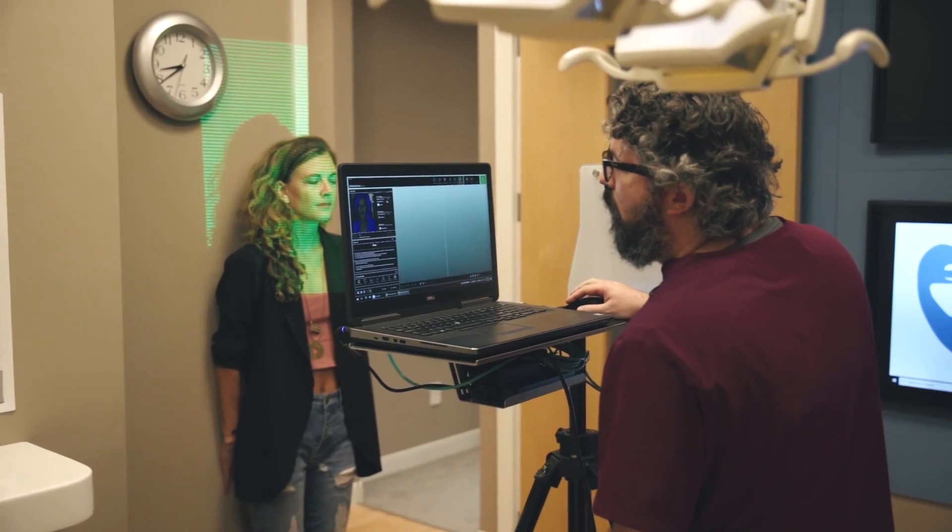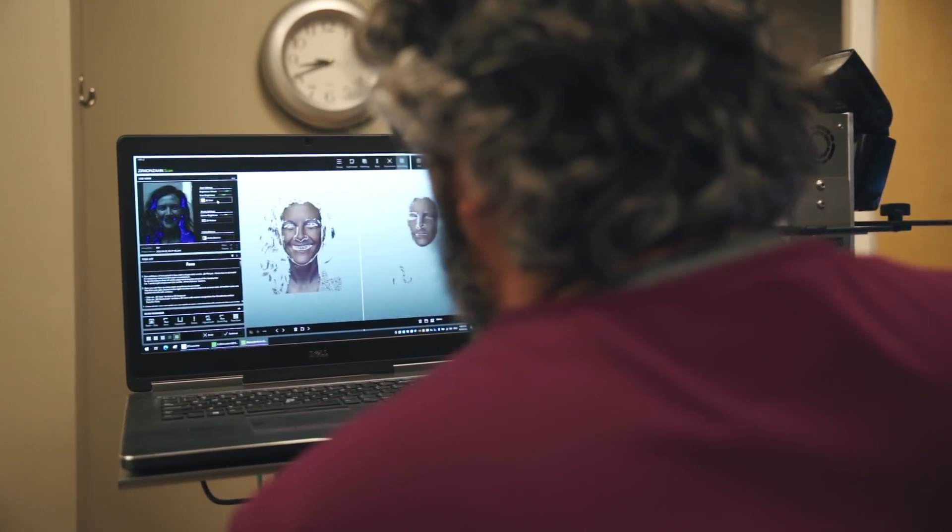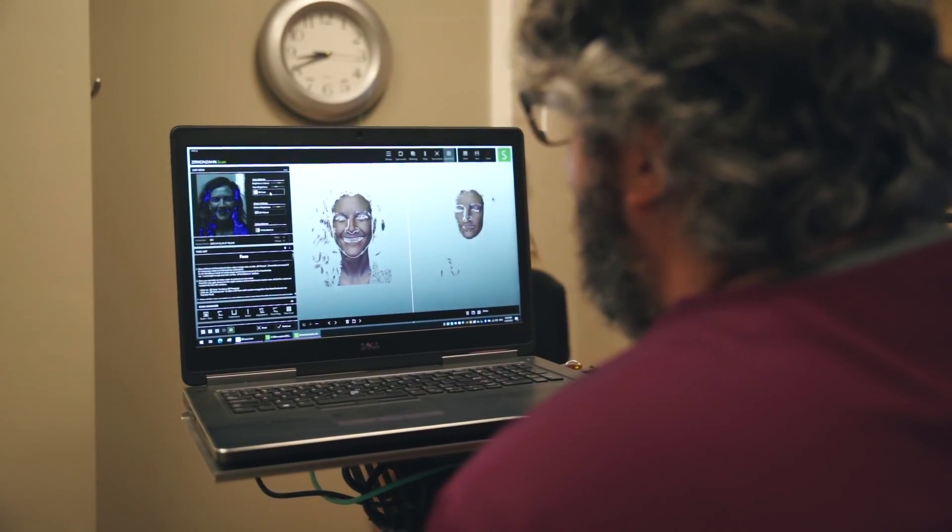What it does is it takes 3D images of your face and we can load that into the software. It allows us to capture your natural head position, your lip line, your smile line, and we can load all that in so that when I'm looking at it in the computer, it's like I'm looking directly at your face.